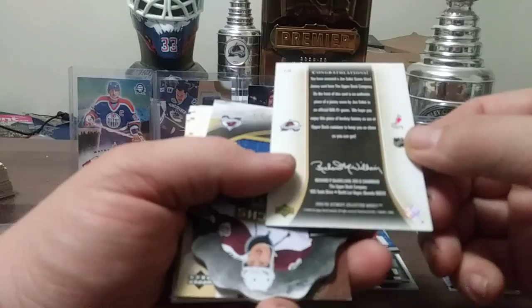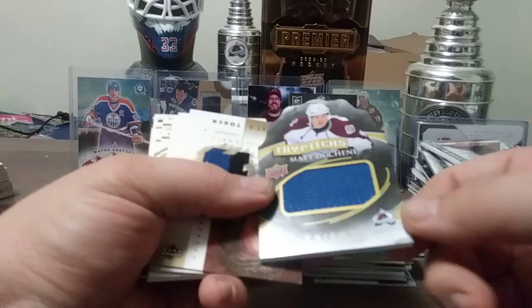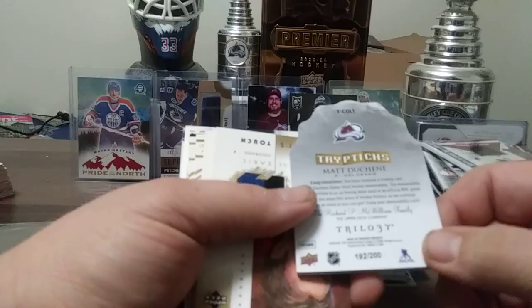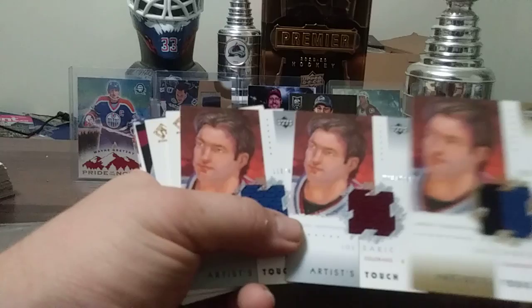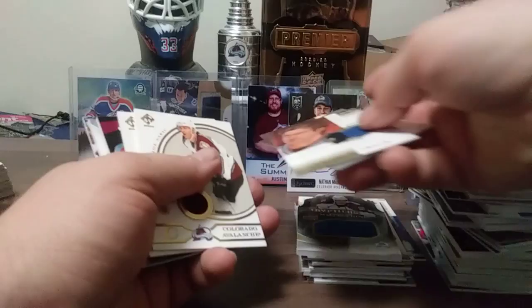Here's a pretty nifty one — Triptix, Matt Duchesne from Trilogy, 192 out of 200, 15-16 Trilogy. From 02-03 UD Artistic Impressions — we have two of the 499s and then the gold version, all different colors. I've had those since like 2004.